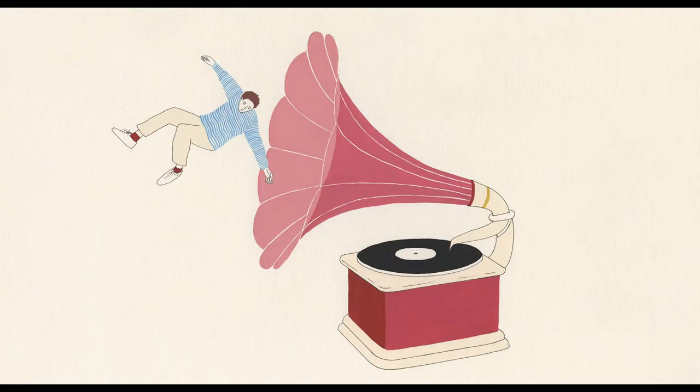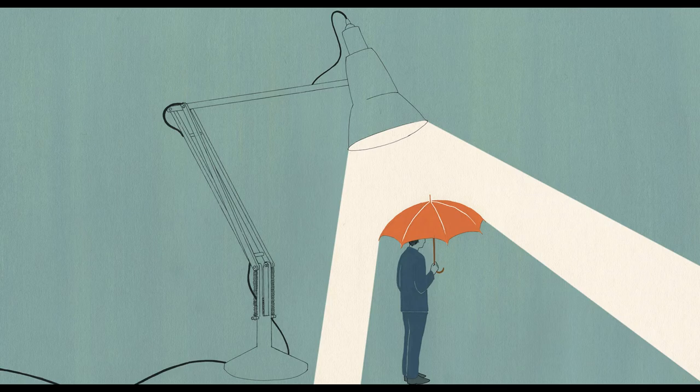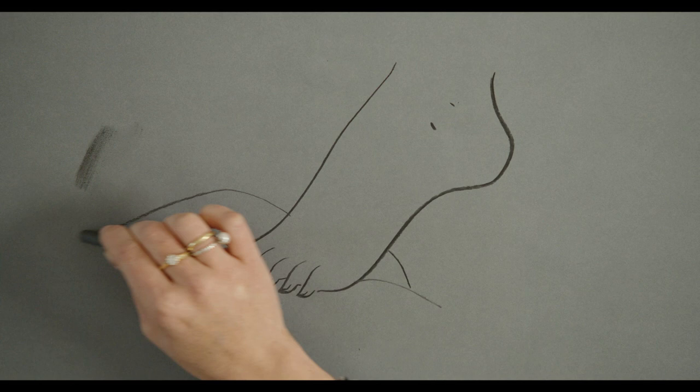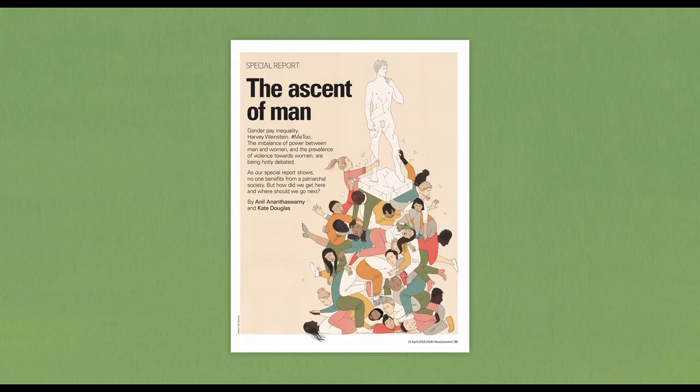The aim of this course is to teach you to be able to generate unique and original concepts and ideas. We'll explore how to develop an illustrative voice and you'll learn how to respond to an editorial brief.